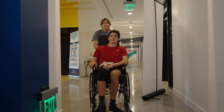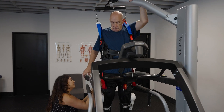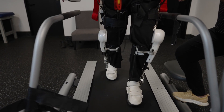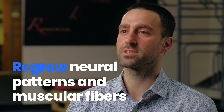With traditional physical therapy or even other exoskeletons, you require the muscle in the body to activate the movements. This improvement, while beneficial to the body, also causes small micro damages to the muscles as you start to build and regain strength. The HAL is unique because it really activates these movements from the brain and the nerve connection, and starting this movement from the neuromuscular connection actually causes significantly less damage to the body as it's starting to regrow these neural patterns and these muscular fibers.